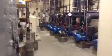Not the largest equipment room I've ever seen, but it seems very functional. Some extremely talented piping has gone on in here.